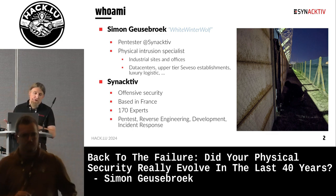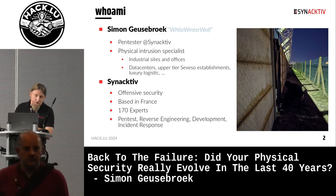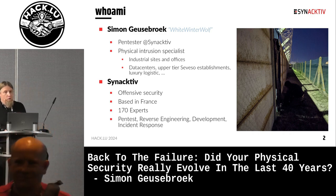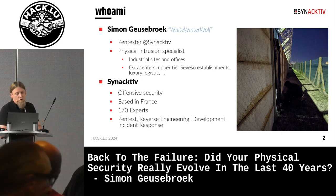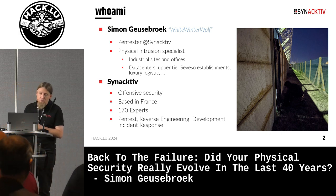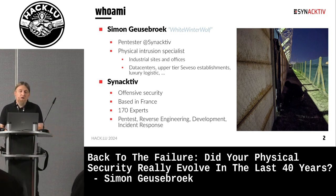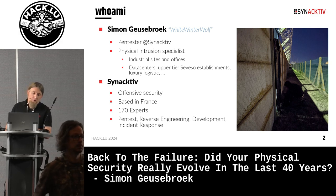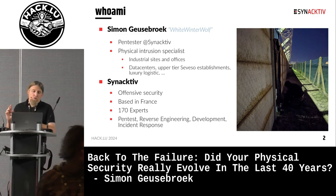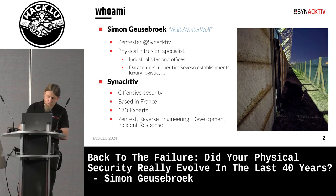I do physical intrusion on industrial sites — my preferred thing — and also offices. Targets I've visited in this context include data centers, upscale establishments, luxury logistics, that kind of thing. Synactive is an offensive security company based in France; we have around 170 experts and we do pentests, reverse engineering, development, and incident response.